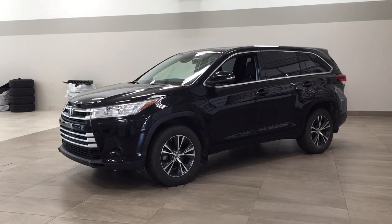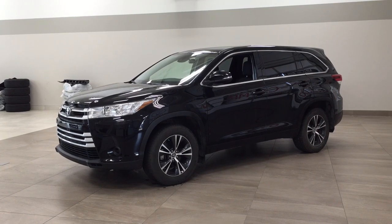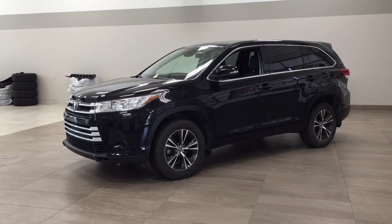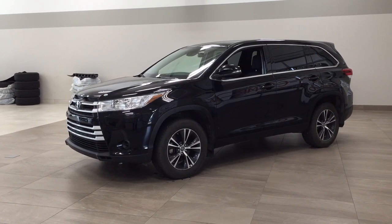The most notable features on this LE include its Bluetooth connectivity, lane departure alert, and backup camera. I'm going to go through a couple more features on the inside and outside of the vehicle to get you better familiar with this 2019 Toyota Highlander LE. Let's get started.